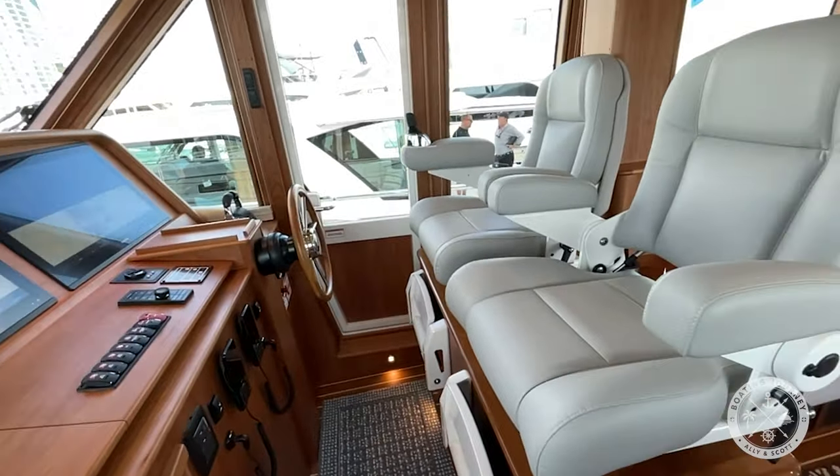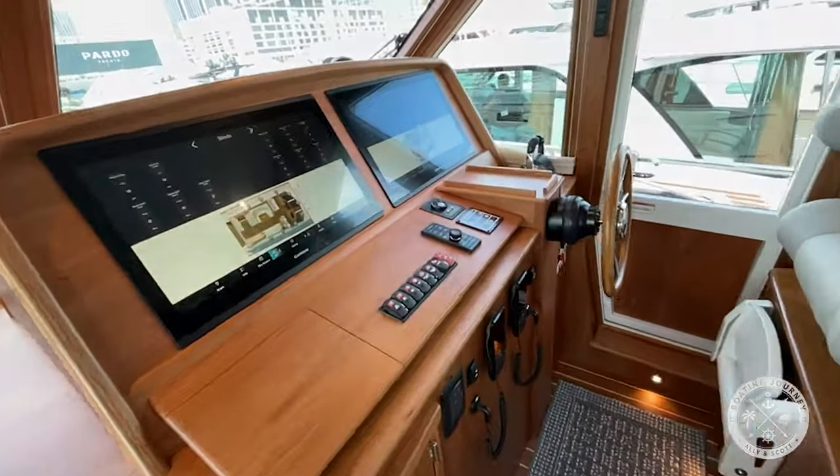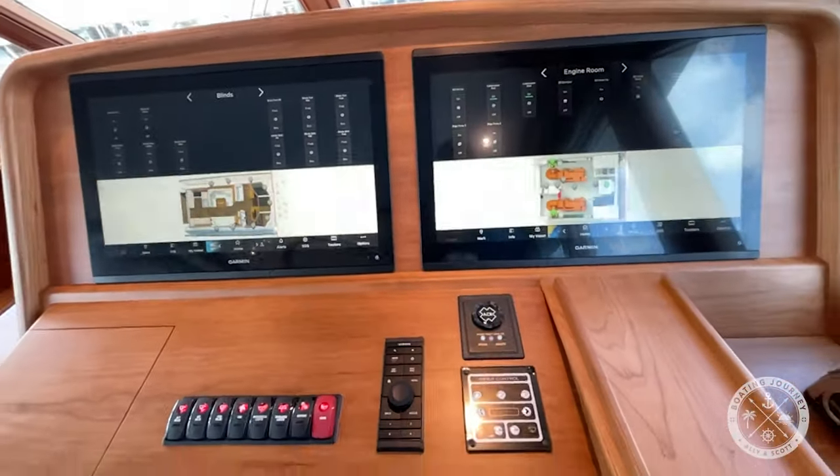The helm station features two large and comfortable captain seats, two Garmin MFDs to monitor all of the 58's systems, throttle controls, and clear sight lines for navigation.